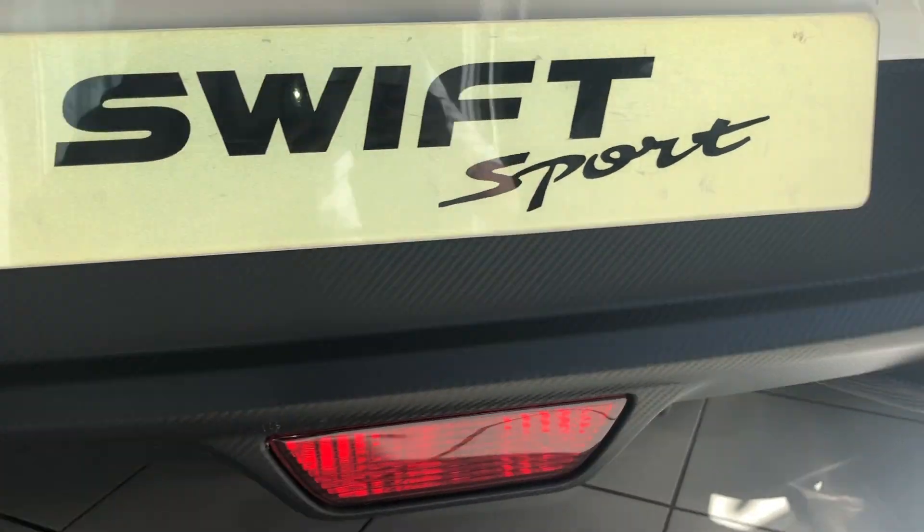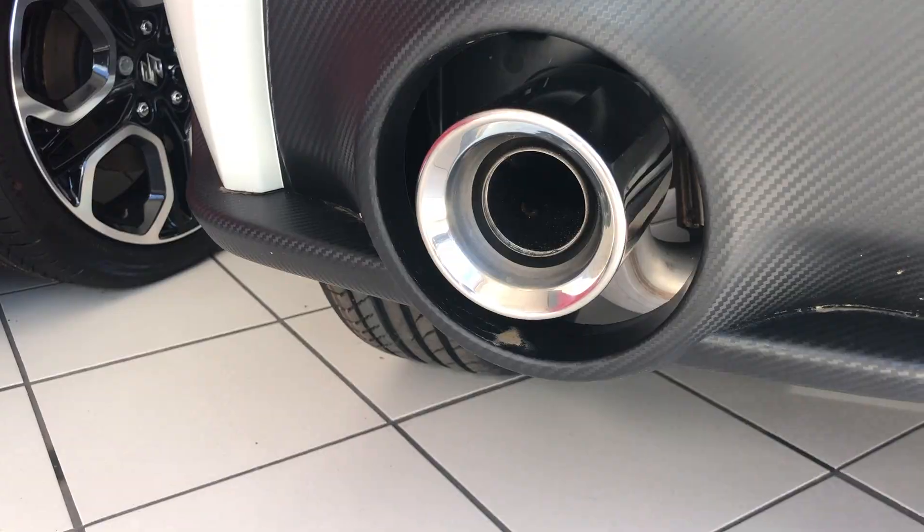Next up we have the twin exit sports exhaust — stainless steel and it sounds great.